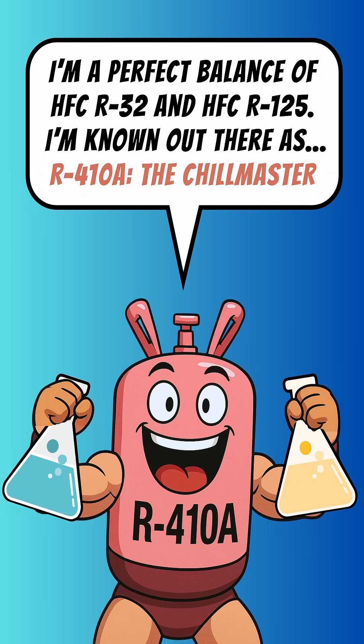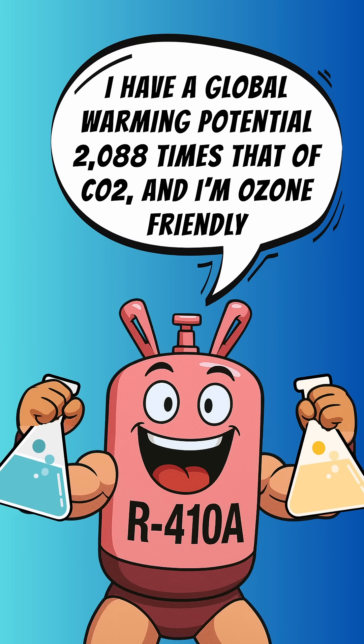I'm known out there as R410A, the Chill Mask. I have a global warming potential of 1,088 times that of CO2, and I'm ozone friendly.